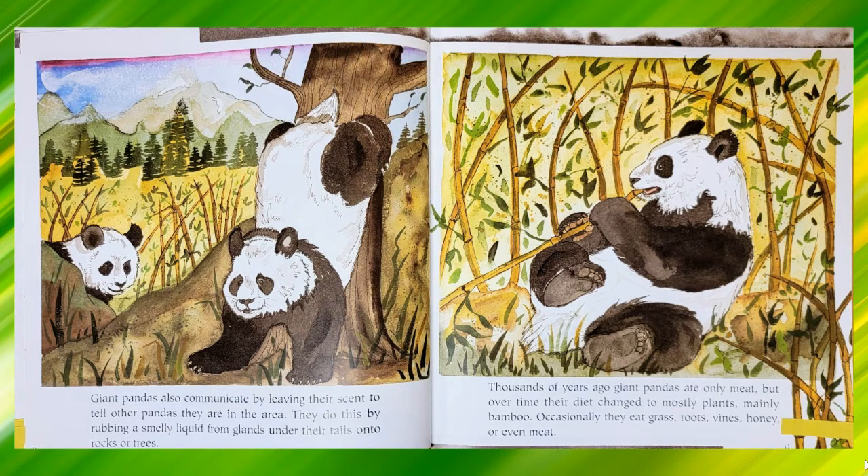Thousands of years ago giant pandas ate only meat, but over time their diet changed to mostly plants, mainly bamboo. Occasionally they eat grass, roots, vines, honey or even meat.